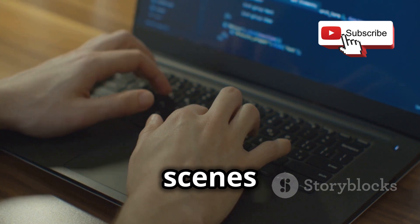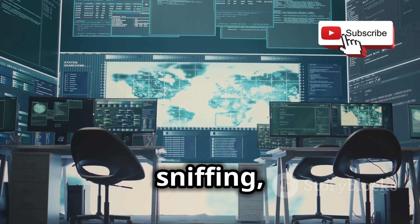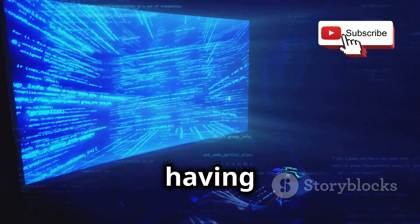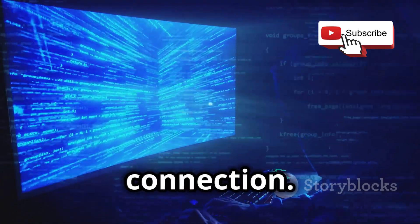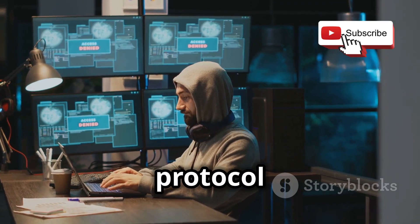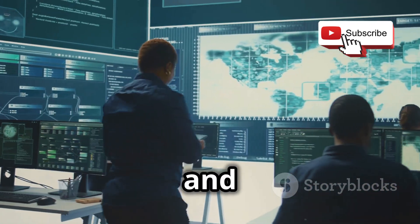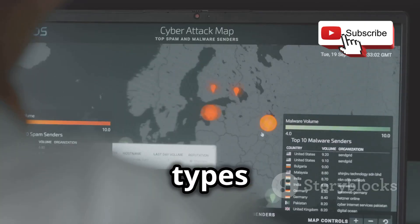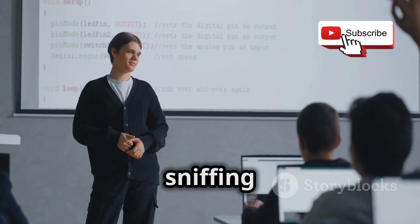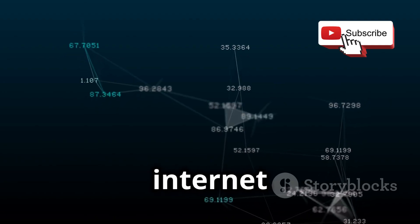Ever wonder what happens behind the scenes when you're browsing the web or sending an email? With network sniffing, you can see all the data packets flying around your network — it's like having x-ray vision for your internet connection. We'll be using a tool called Wireshark, a free and powerful network protocol analyzer. You'll see the source and destination of each packet, the protocols, and the data. Identify different types of traffic, spot anomalies, and see suspicious activity. Network sniffing is essential for any aspiring ethical hacker, and it's just plain cool to see the internet in action.